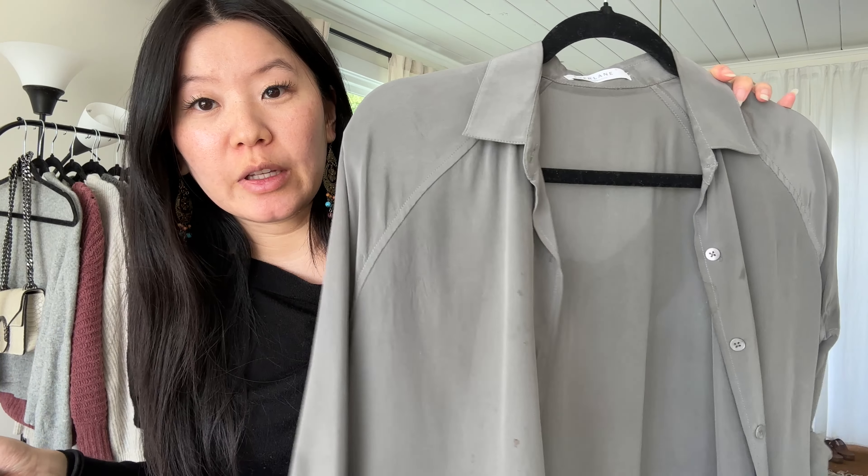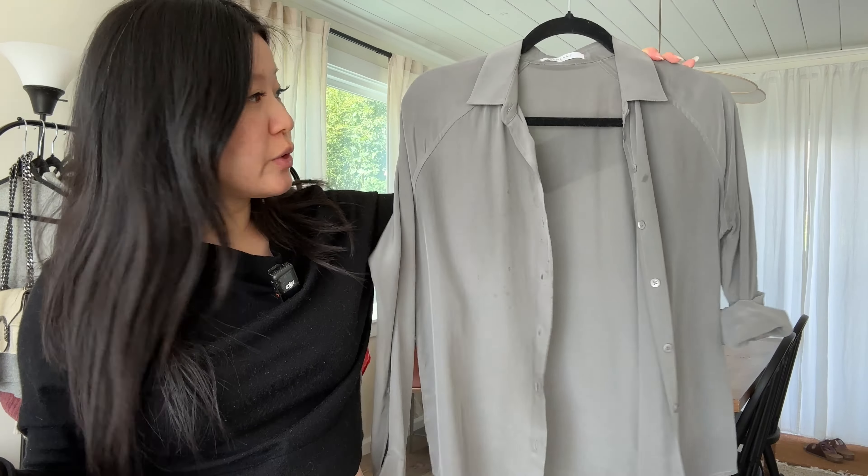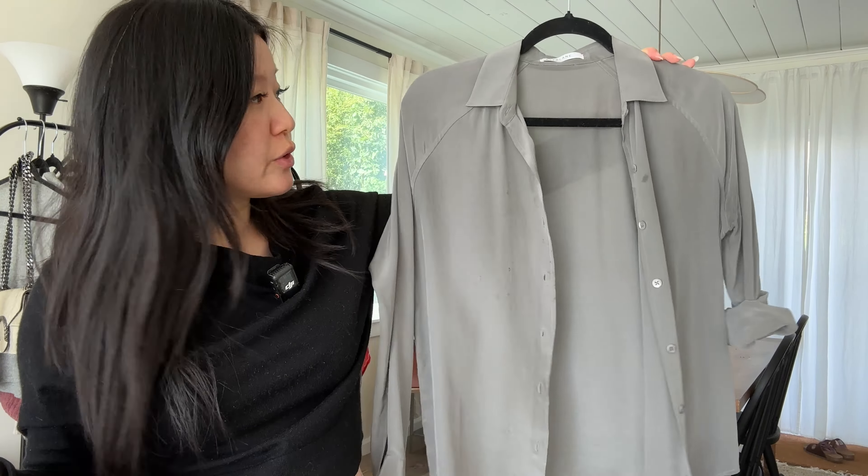Next I have oversized button shirts. This one I got from Everlane maybe 10 years ago — it's the silk button shirt. I also have these oversized cotton poplin shirts from Everlane, one in white and one in blue. Before I was pregnant I'd wear a basic tank top inside and then this over it, and I'm hoping I can do the same for spring and summer. These are super comfortable, elevated casual, and really nice for a put-together casual outfit.